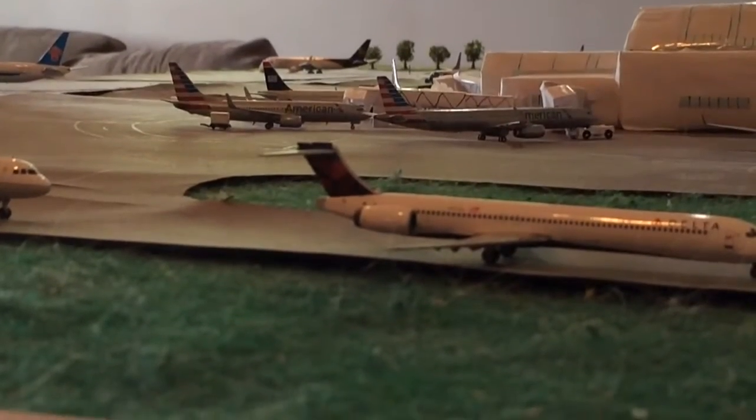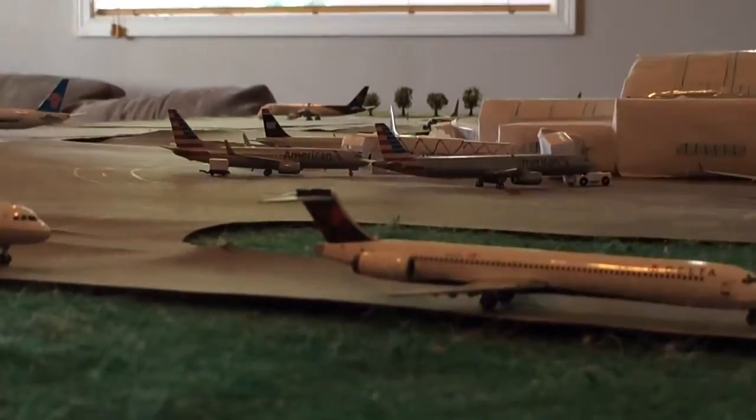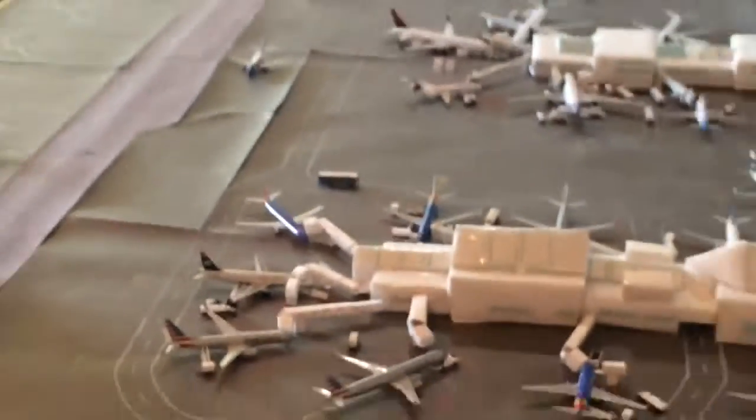Hey YouTube, Terminators2000 here with the PDX airport update. A few new routes — there will be a lot more new routes in the next PDX update.